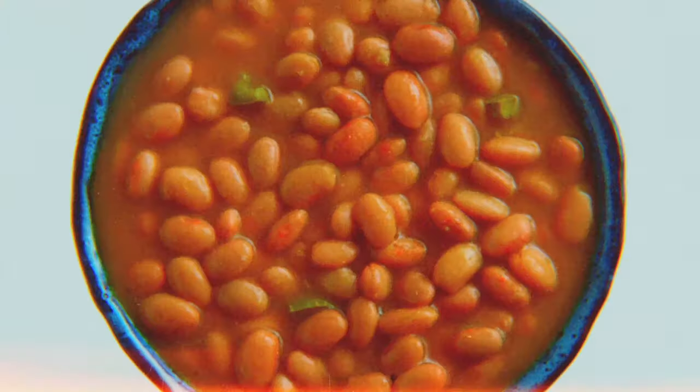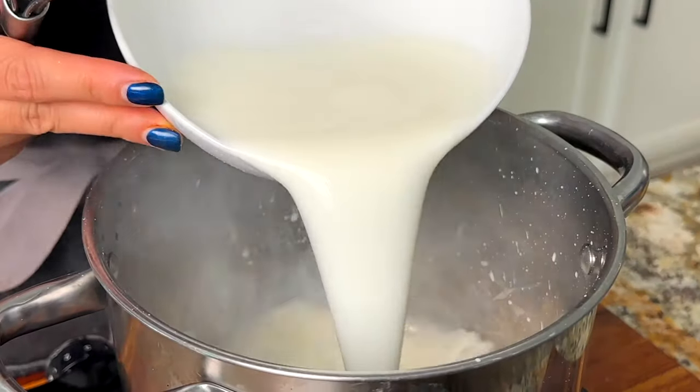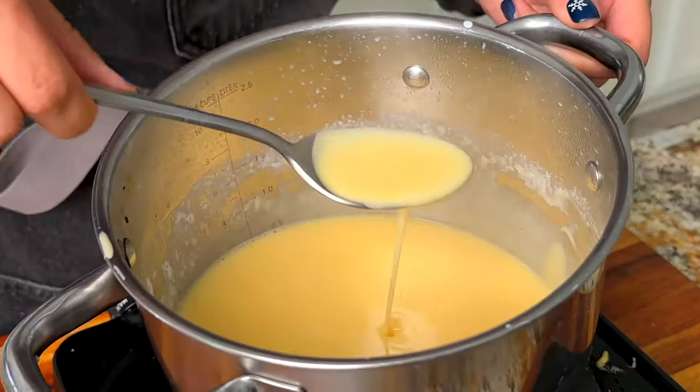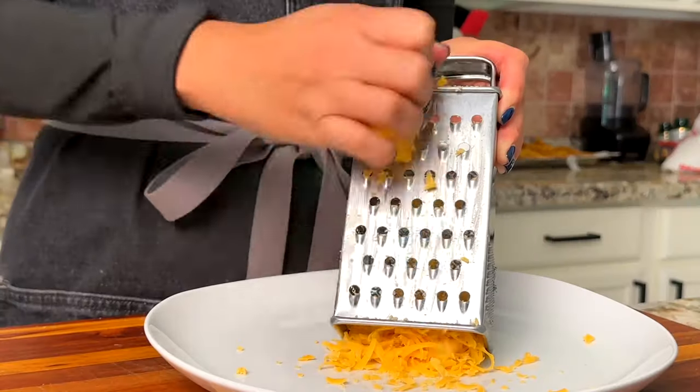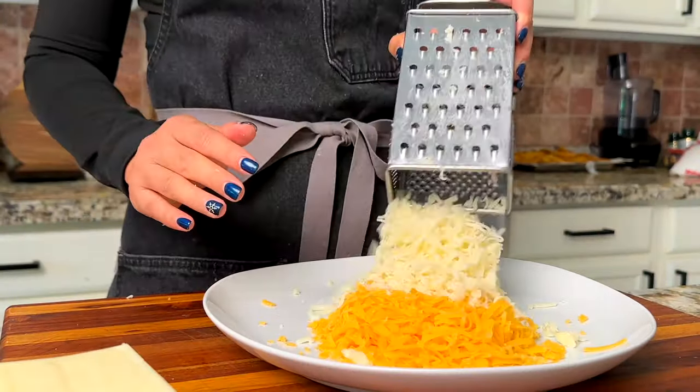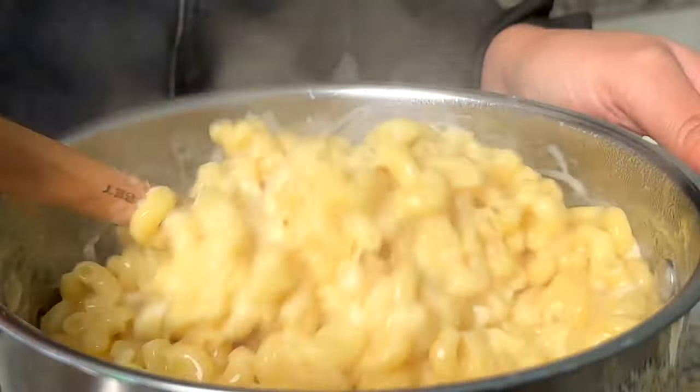When you order a family meal, it comes with three sides. So I created a Spanish rice, pinto beans, and mac and cheese. For the mac and cheese, I used a special ingredient called sodium citrate, which helps emulsify the sauce so it becomes incredibly velvety — like Velveeta velvety. I only hand-grate my cheese for a little extra arm workout. I was just eating the sauce by the spoon — it was to die for.